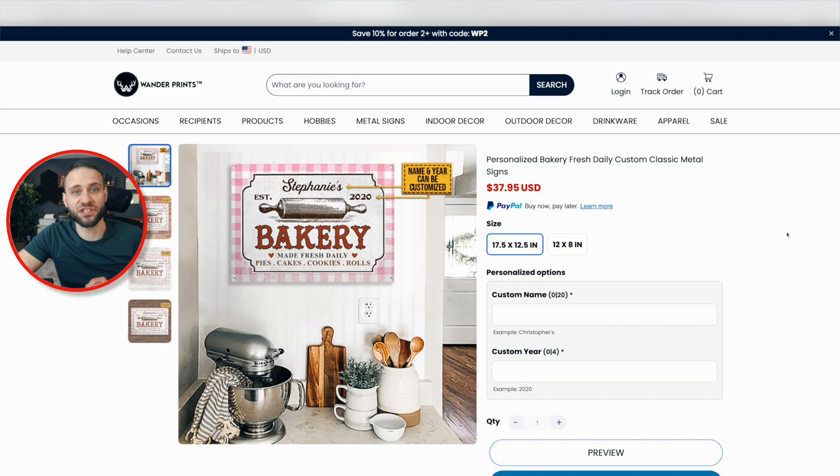What if your niche is someone who loves to bake? You could create them a clock that's all about baking — it says 'Stephanie's Bakery' on the clock, or whatever their name is. You can also allow them to write the year it was established. Basically recreating this type of sign for someone who loves to bake, putting the clock in their kitchen or something like that.